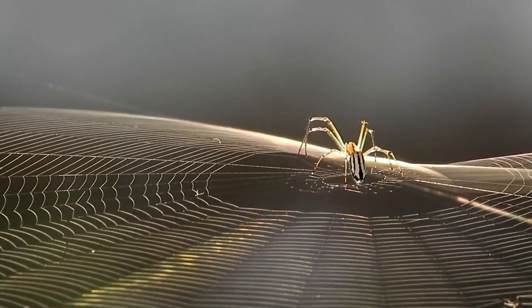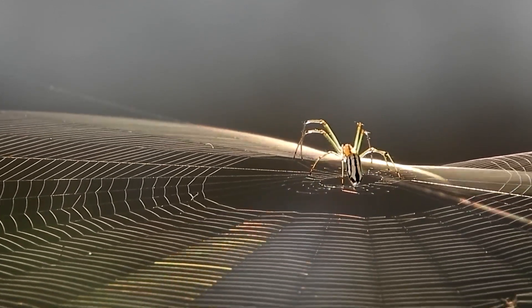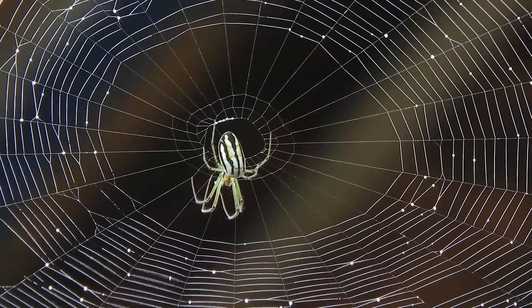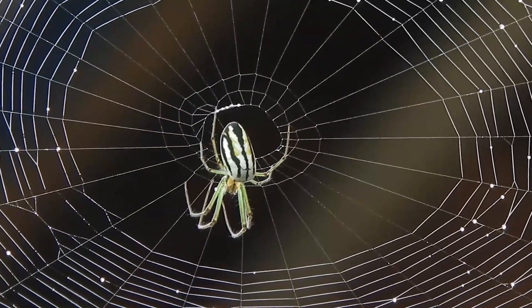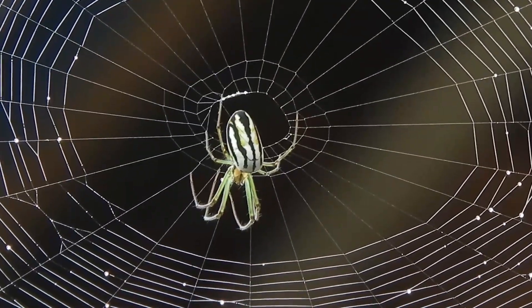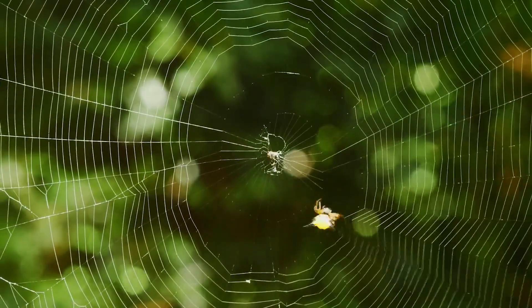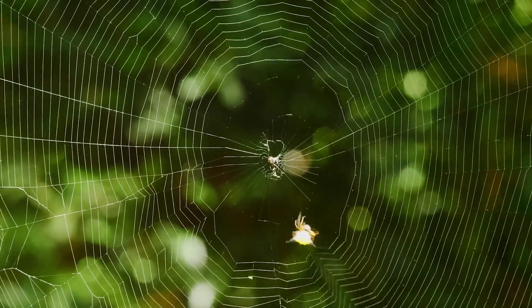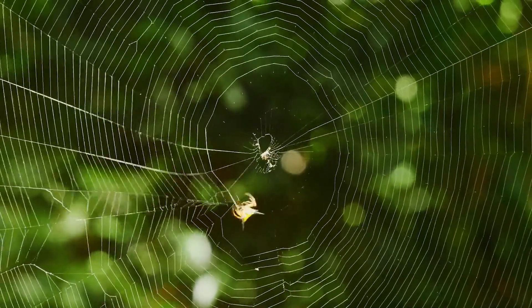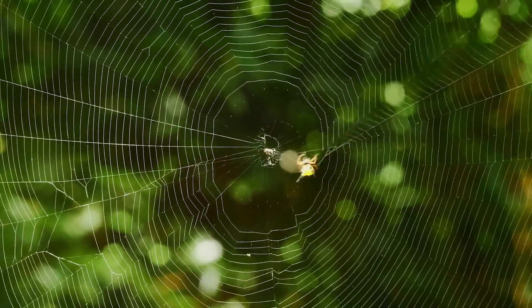In the center of the web, the orb weaver leaves a hub or free zone — an area without adhesive threads. It's a no-stick island that allows the spider to quickly move from the top of the web to the underside as it waits for its prey. There are hundreds of connection points in the completed web, and the water-resistant glue that binds them takes only a fraction of a second to dry — faster than any adhesive human chemists have devised.